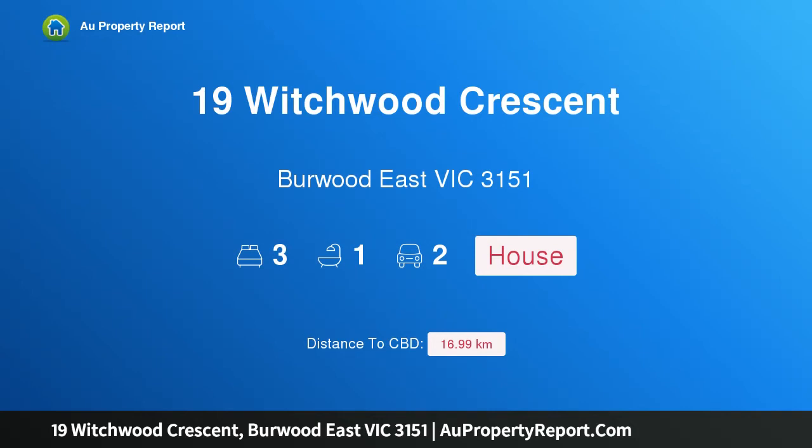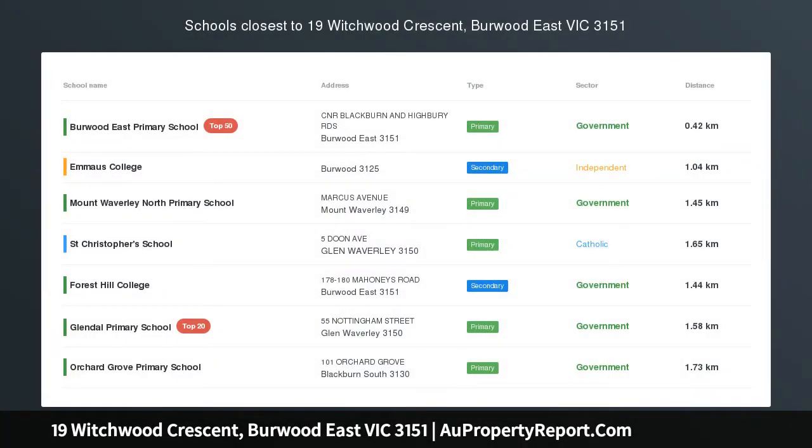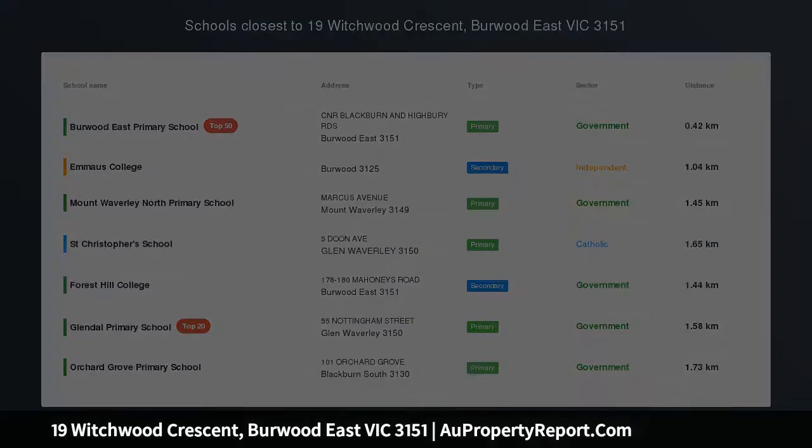Hi, I am glad to introduce Property 19 Witchwood Crescent, Burwood East Victoria 3151 — timeless family charm in prime lifestyle locale.